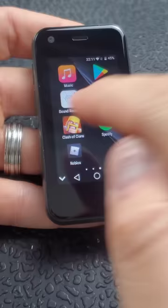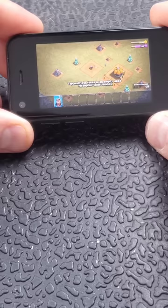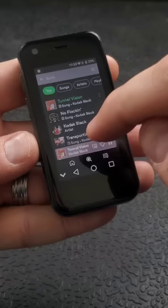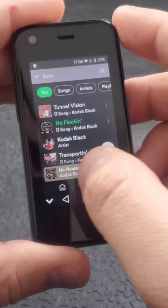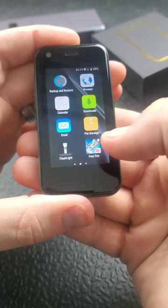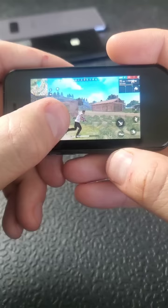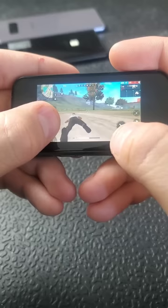I'm going to show you guys gameplay of a few games, starting with Clash of Clans. No way, this is awesome — holy cow, not bad. Let's try Spotify — hopefully I don't get a copyright strike. Let's try Free Fire. It takes a while to load, but once it's loaded it seems to be pretty responsive, and my big fingers make it hard to control. I've also never played this game, but it seems pretty responsive.